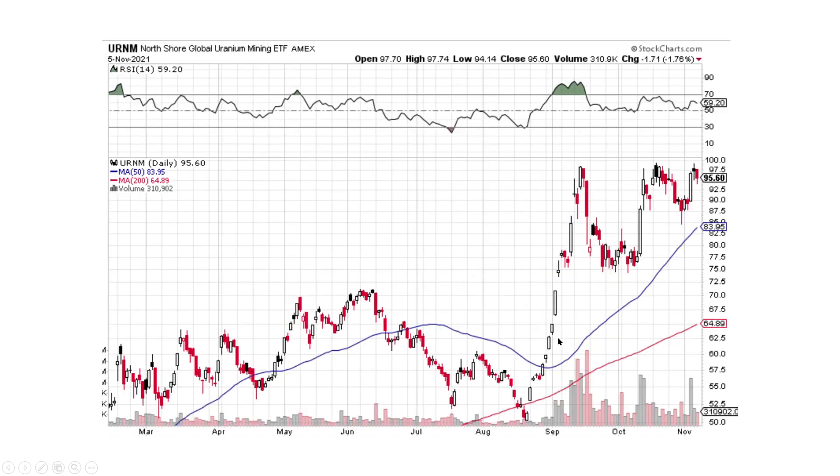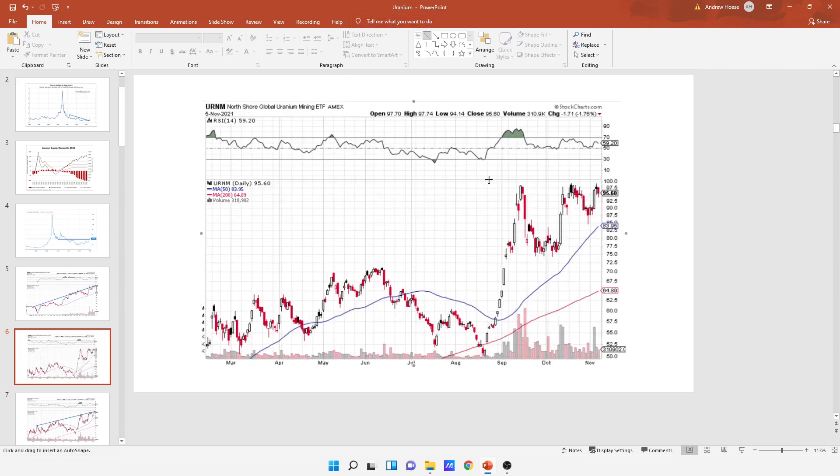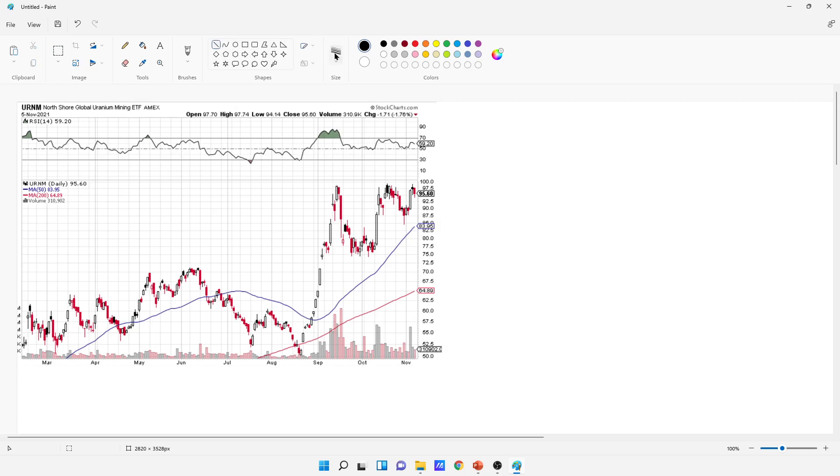Looking at the daily candlesticks to see if we can get any more clues — what's happening is we've got big buying pressure all coming through here, smaller selling pressure, big buying pressure, less selling pressure. We're basically forming a pattern right through here. We could still go sideways a little bit longer, but we're forming this pattern that we're about to break. And why do I think we're going to break it to the upside? We have higher lows stepping up into it. It could break to the downside, but I don't know if that's necessarily going to be the case with these higher lows coming in and all the buzz.